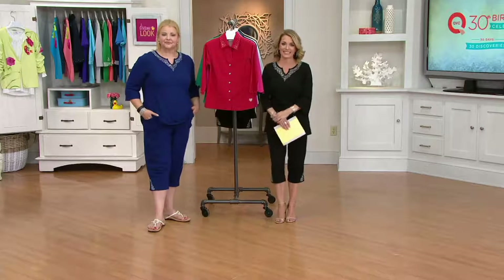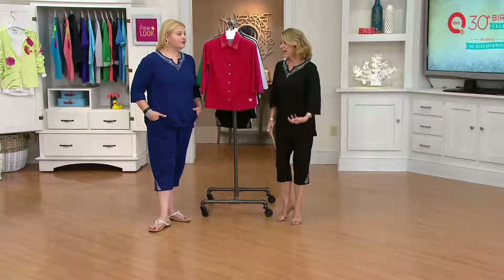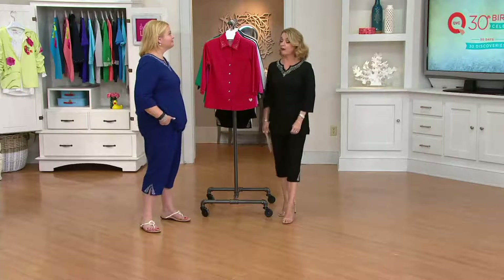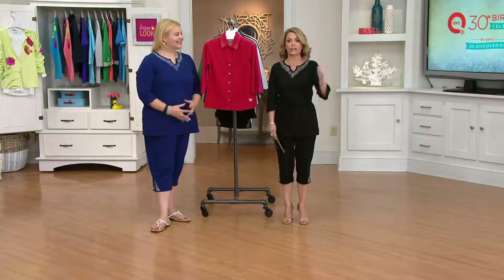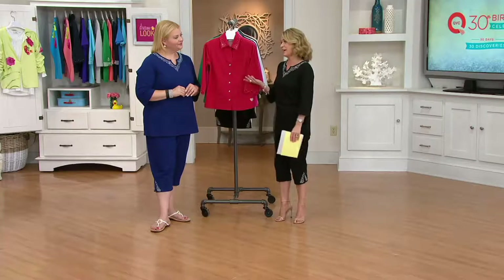Jeannie, I'm guessing you've been shopping the Quacker Factory line for a while? I have, and the quality is incredible — the comfort is unbelievable, and I just love everything I've ever gotten. How long have you been shopping with us? Before you became QVC. Wow, time flies — in the blink of an instant you're like, where did 30 years go? We are so thankful for you calling and sharing your story, and that you're finding what you love from the Quacker line.